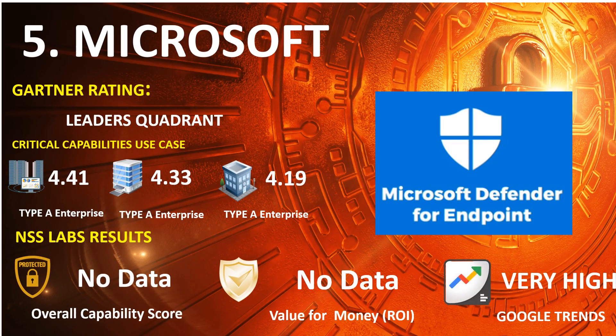Number 5: Microsoft Defender. 2021 Gartner Endpoint: Leaders Quadrant. 2020 Gartner Capabilities Use Case — Type A Enterprise: 4.41, Type B Enterprise: 4.33, Type C Enterprise: 4.19. Google Trends Search: Very High.